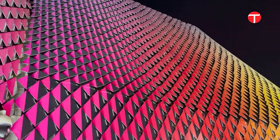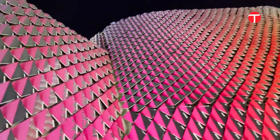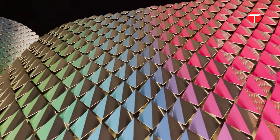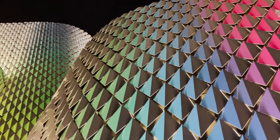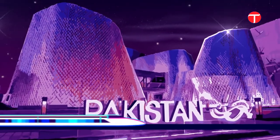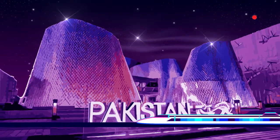The Pakistan Pavilion at Expo 2020 Dubai is one of the most popular and visited locations on the site. With breathtaking architecture by Rashid Rana, the Pakistan Pavilion stands tall and glistens in the bright sun. As Expo 2020 Dubai draws to a close, the Express Tribune takes you on a journey inside the Pakistan Pavilion.